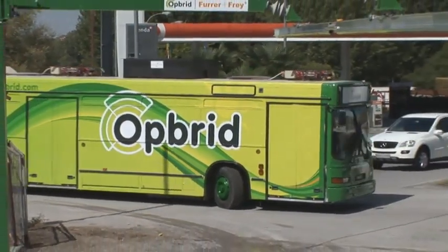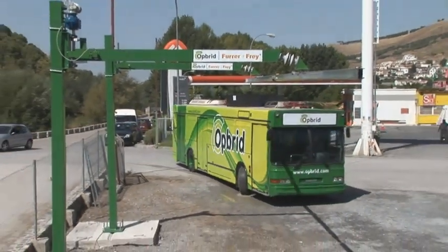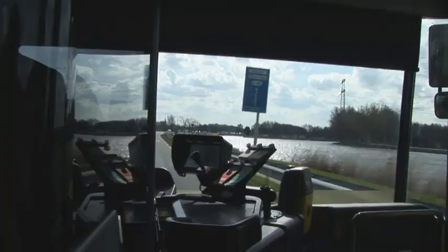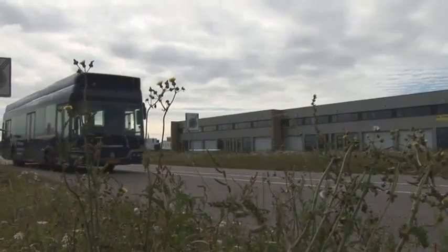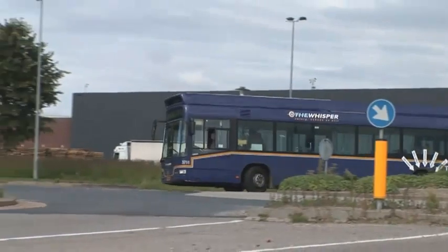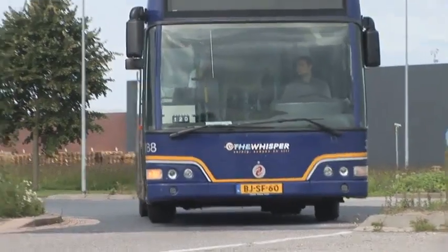These buses eliminate the known health hazards of diesel smoke and are very quiet. Passengers are happy because of the lack of gear shifting — it's a very quiet and smooth ride. Because of the electric drive, noise levels drop from approximately 80 decibels to 62 decibels, so passengers can easily talk to each other and use their phones. Drivers are also much happier — instead of shifting gears every minute all day long, they have a bus that is quiet and smooth, making them more relaxed.